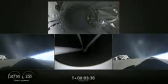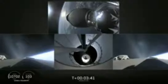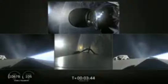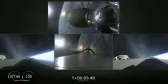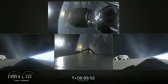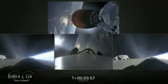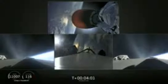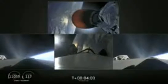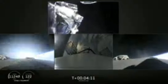BECO. Main engine cutoff. Center core is straight down. Separation confirmed. MVAC-D engine up on power — it looks good. Side boosters looking good, still burning on the way back to Cape Canaveral. Grid fins are out on the center core. Separation confirmed. Fairing separation — and there it goes.